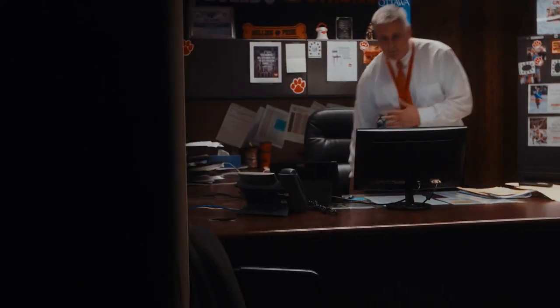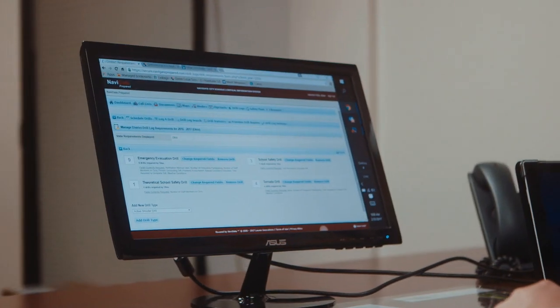The ease of using Navigate Prepared to schedule drills for the entire year is that once everything is uploaded, I'm able to see the requirements that are set by the state. Then I'm able to go in and schedule drills. I can go month by month, spread them out a little bit. As a reminder, they're all there, and as soon as I schedule them, reminders pop up on my computer and I go ahead and have the drill.